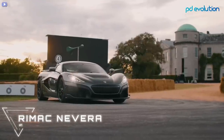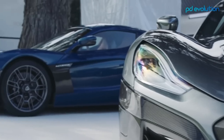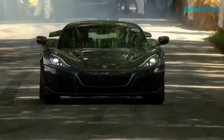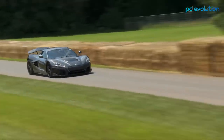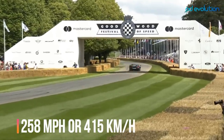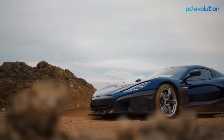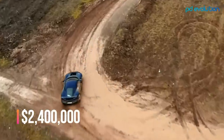Number 1: Rimac Nevera. The Rimac Nevera is an electric hypercar unlike any other, with staggering performance stats that seem to defy physical limits. It needs just 1.85 seconds to accelerate to 60 miles per hour, thanks to four electric motors delivering a combined 1,914 horsepower and 1,740 pound-feet of torque. Unlike many EVs that lose power at high speeds, the Nevera peaks at 258 miles per hour. The driver can switch between front-wheel and all-wheel drive with a simple knob. Its 120 kilowatt-hour battery offers 340 miles of range per the WLTP standard. Only 150 units will be produced, each costing $2.4 million.